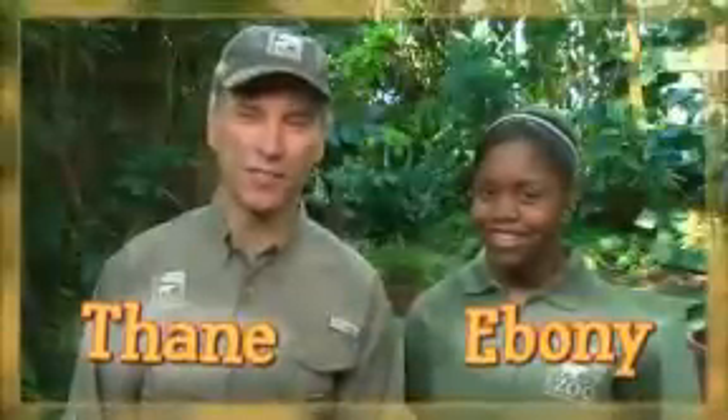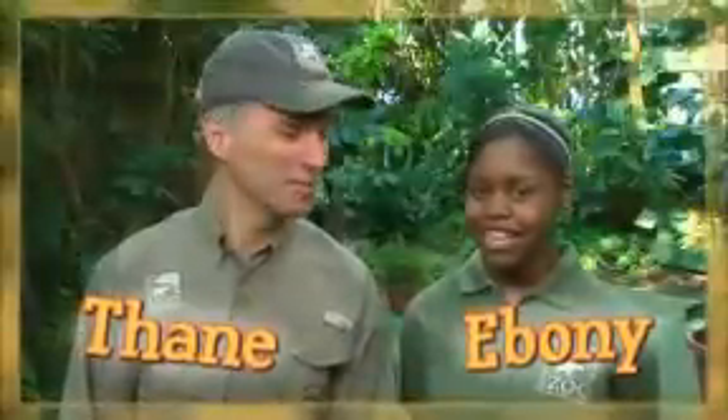Hi, I'm Thayne Maynard from the Cincinnati Zoo and Botanical Garden. And I'm Ebony from the You at the Zoo team. Today we're going to talk about how animals survive in their individual ecosystem.